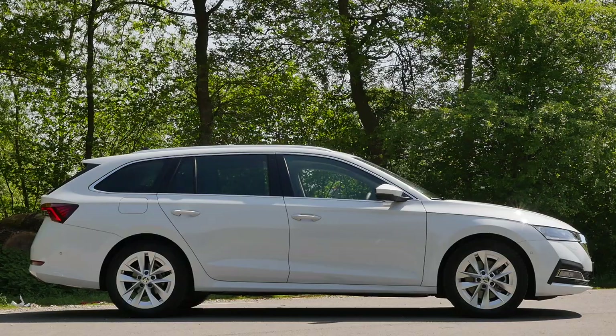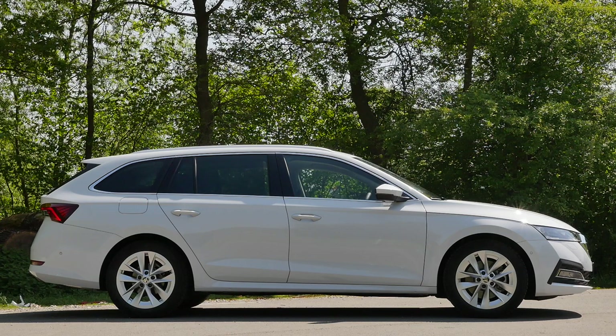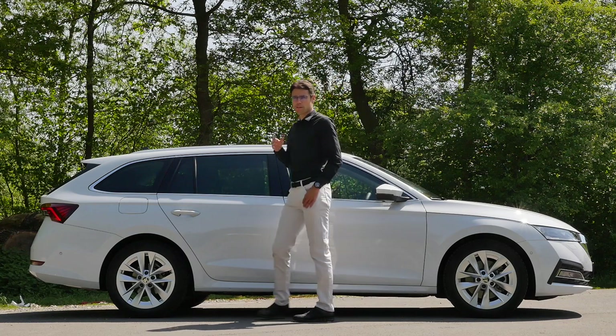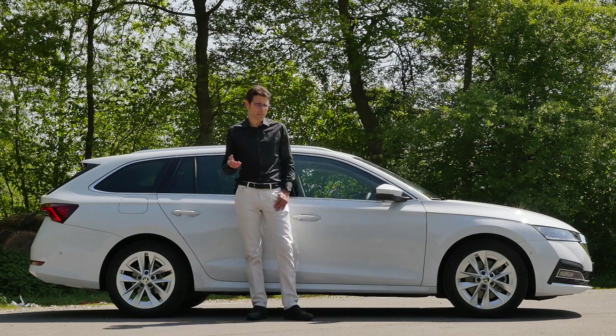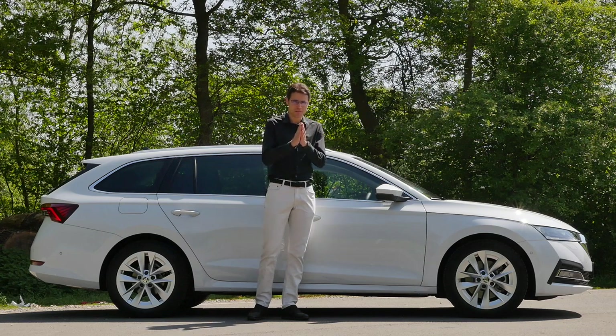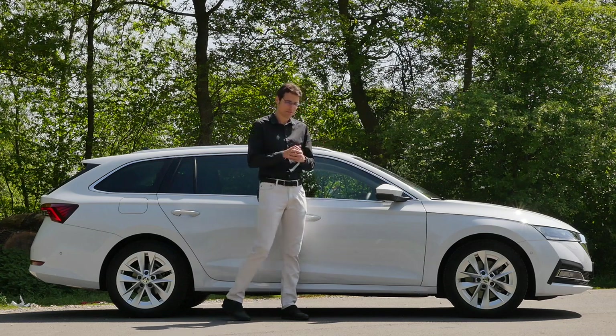4.69 meters, 15 foot 4, or 185 inches is the length of this new generation Skoda Octavia. It's almost the same length as before, and lengthwise it sits between a VW Golf Variant and a VW Passat. So Skoda has always been in the middle of the VW models lengthwise — a pretty interesting strategy.